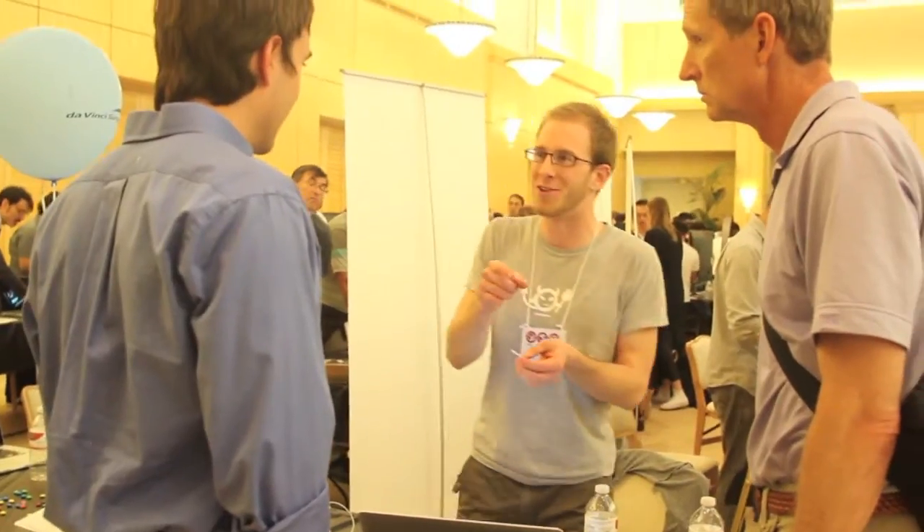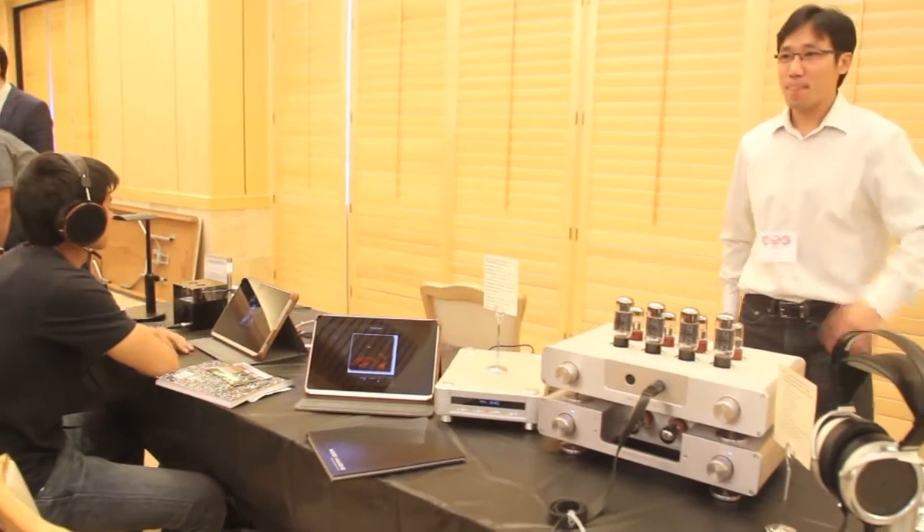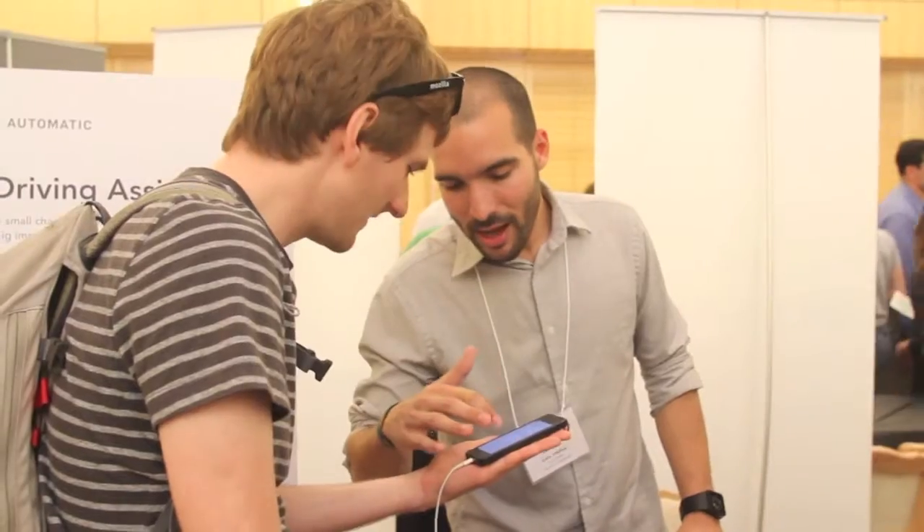We want to attract students who might be interested in working for one of the companies, or faculty or staff who might want to work with them, as well as investors — just a community to have fun and have a good time here.